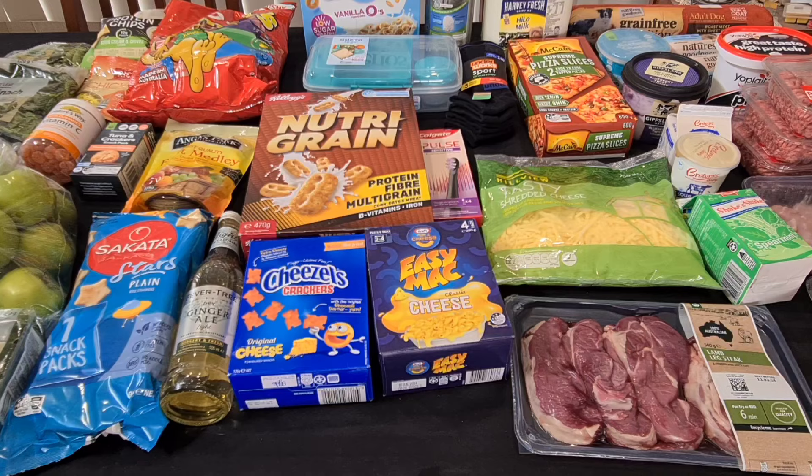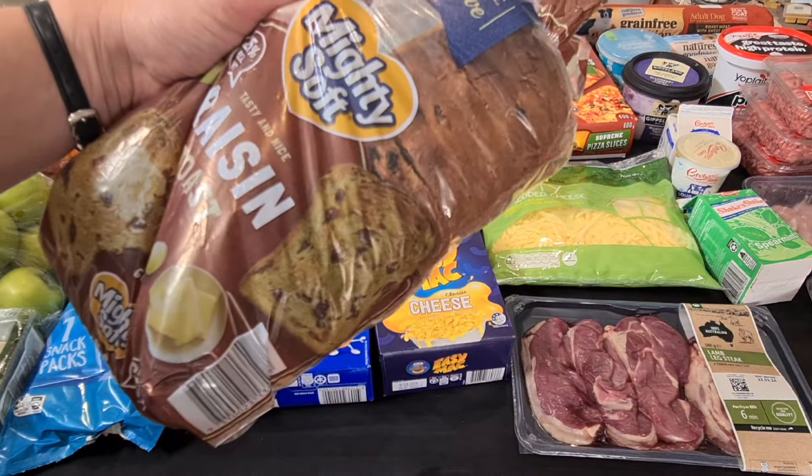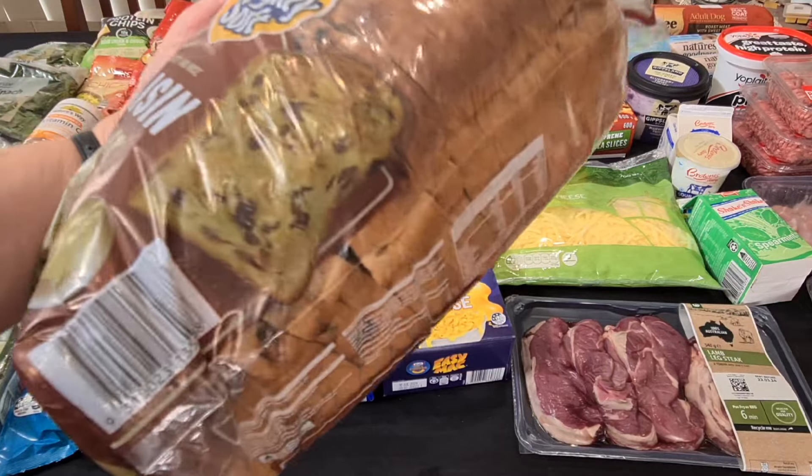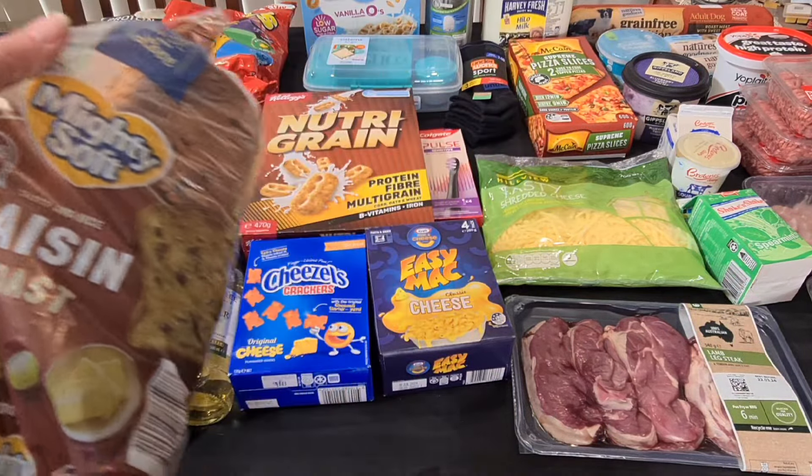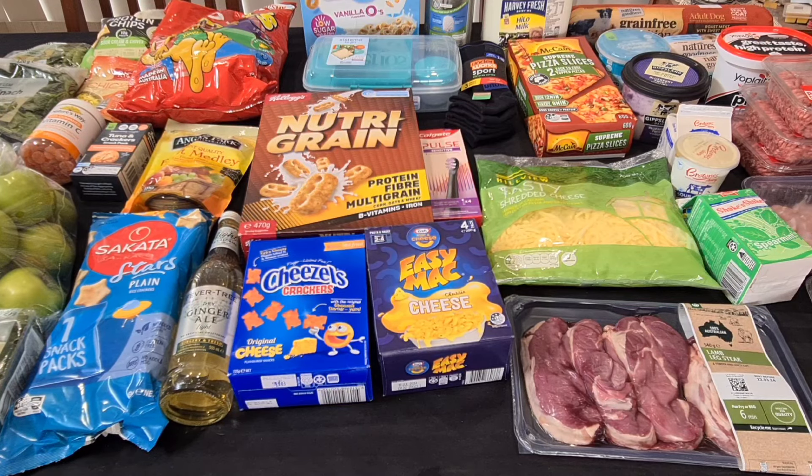And then lastly I've got Kale's Raisin Toast. This was the one on special this week — it's the Mighty Soft Raisin Toast, just the standard slices, at $3.50. And that's it.